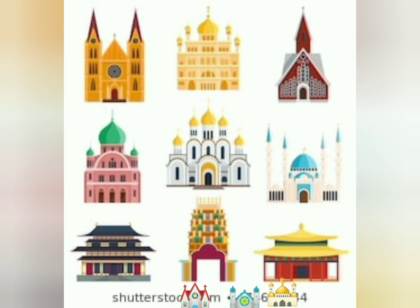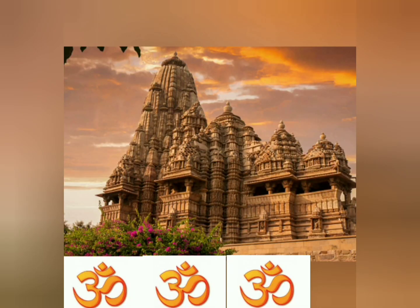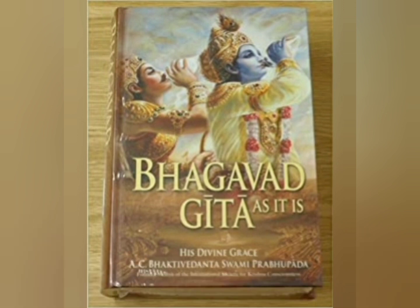We go to different places to pray. These are called places of worship. Hindus go to the temple to pray. They offer sweets and flowers to the idols of gods and goddesses in the temple. The holy book of Hindus is the Gita.